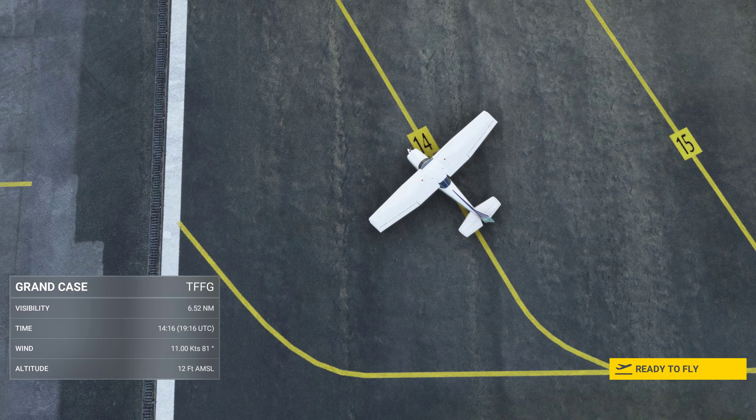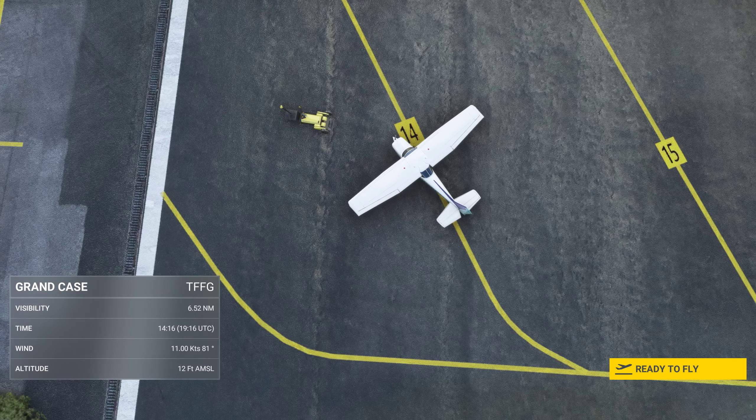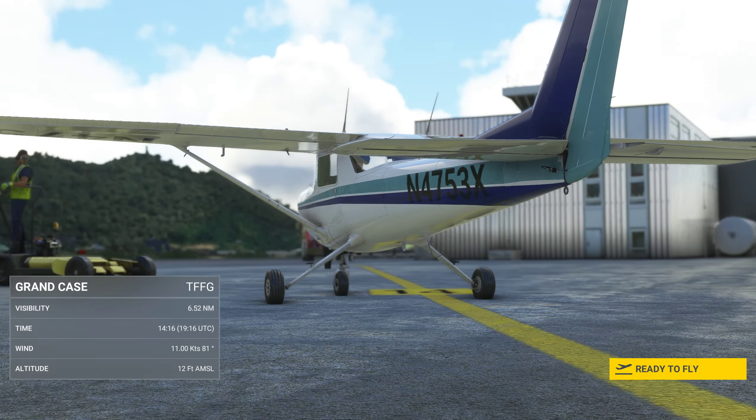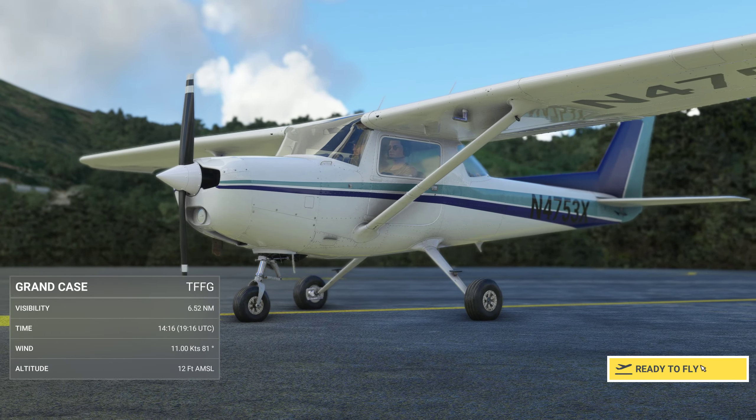Good afternoon, welcome to Grand Cas Airport on St. Martin. This is the mighty Cessna 152, November 4753 X-Ray.